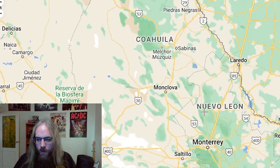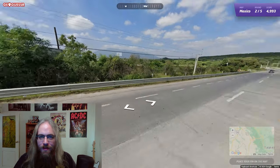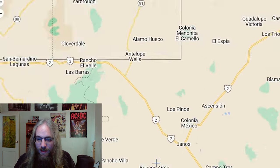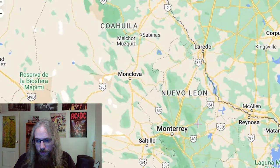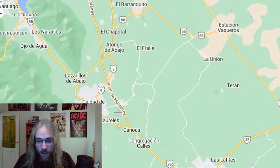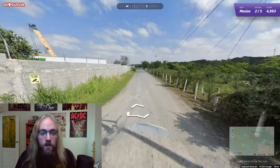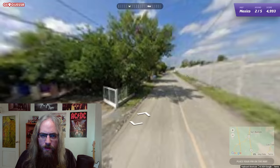I see it says Mexico there — that means it's a national road. If it was a state, then it would say the state. Pretty big mountains, though. Are we near Monterrey? There's nothing even close to the nine here. There's more mountains over here. There's the ten — I didn't see that ten before. It does say Monterrey on that sign. City of Allende. And there's the nine.